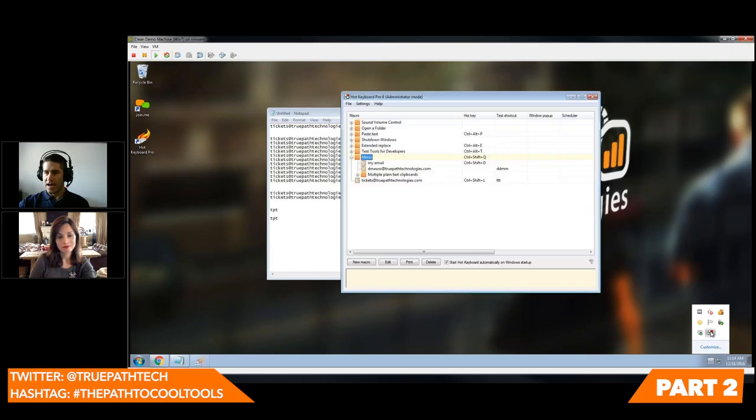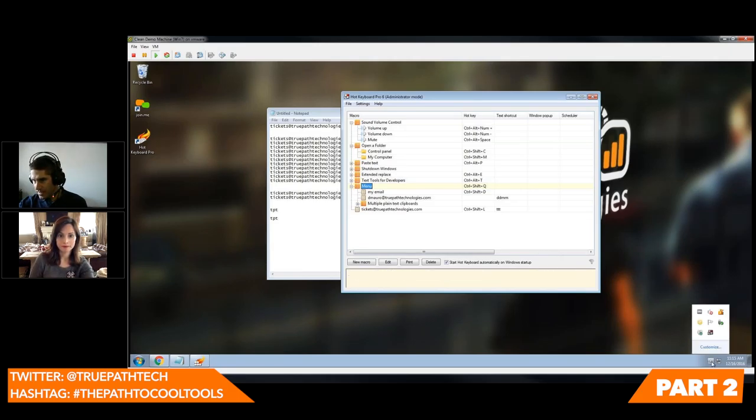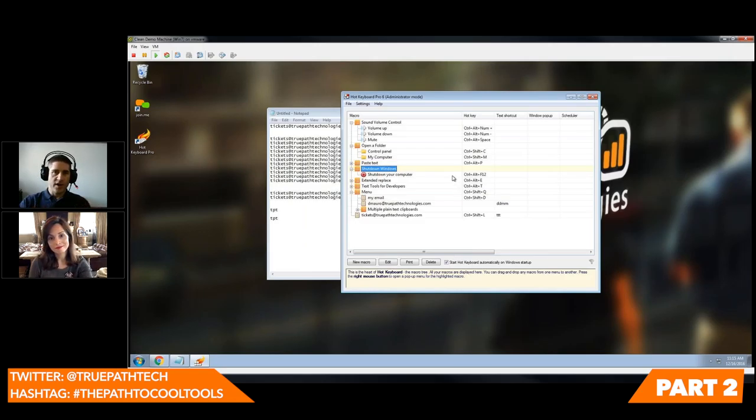The other thing we can do is pop up a little menu. I have this set to Control-Shift-Q, so when I do Control-Shift-Q it brings a menu up, and now I can very easily jump to my macros. Beyond text, you can do other things — you can open a folder. Every time somebody steps in, I need to mute my music. Instead of going down and clicking on volume, you can set a macro for it: Control-Alt-Space automatically mutes. You can bring up Control Panel, or even shut down Windows with Control-Alt-F12. So a great tool — absolutely love it, use it every day.